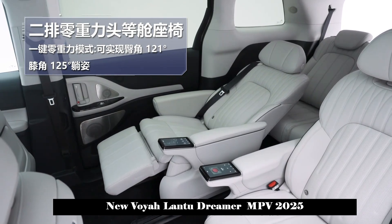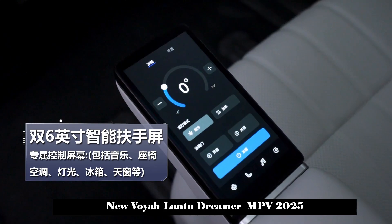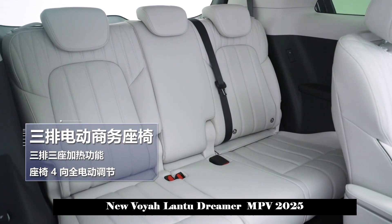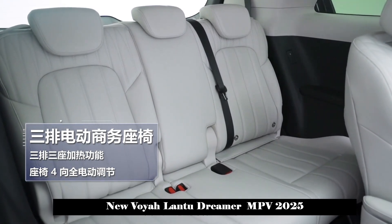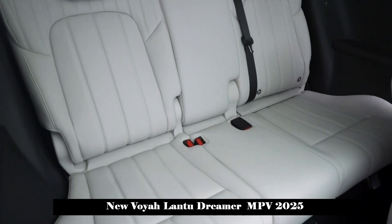The interior design of the new Lantu Dreamer will adopt a new interior layout, and a central control screen will be used. The passenger entertainment screen forms a dual-screen design, and is equipped with a small-sized full LCD instrument panel, which is slightly different from the current models.